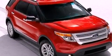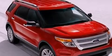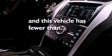A security system, dusk-sensing headlights, and external temperature display are also included. This vehicle has fewer than 5,000 miles on the odometer.